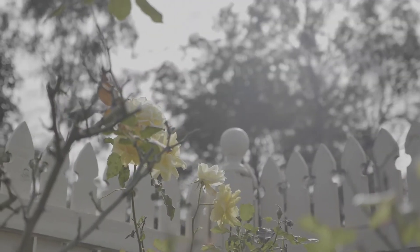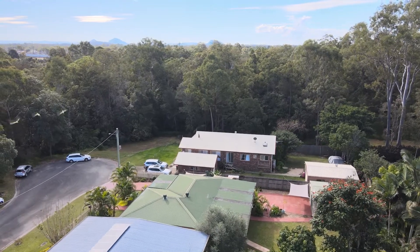Today we're at this beautiful post-war cottage right next to a gorgeous nature reserve. Just wait till you see what lies behind this beautiful picket fence and what this 809 square meter property has to offer.